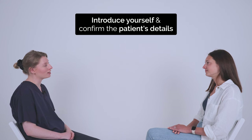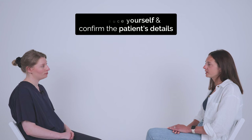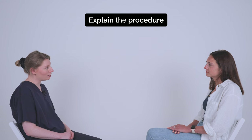Hi, my name is Grace, one of the doctors at the clinic. Could I confirm your name and date of birth please? Yes, it's Charlotte Borum and my date of birth is the 15th of May 1994. Nice to meet you Charlotte. The plan today is to take some genital swabs, is that right? Yes.